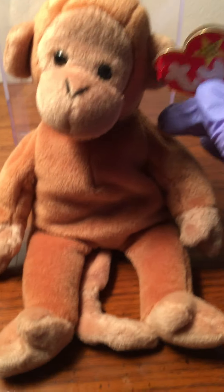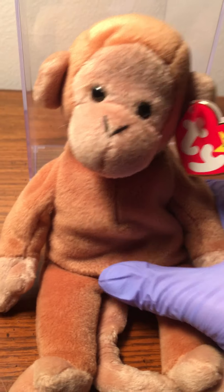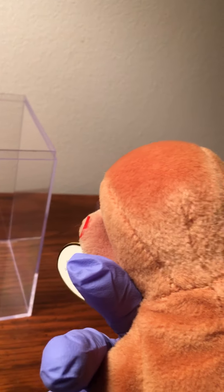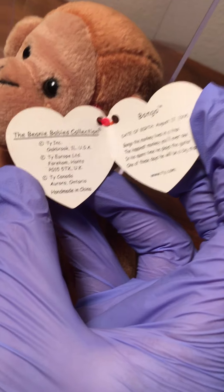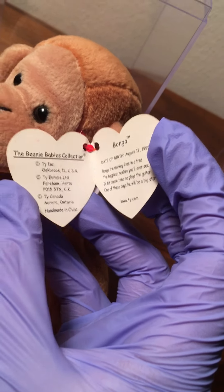Everybody's been asking me about the tail — judge for yourself, okay? You can see the color of Bongo, and in this light, lifting him up, you can take a look. Yeah, okay — you tell me. My listing price isn't going to change, because it is what I said it is.